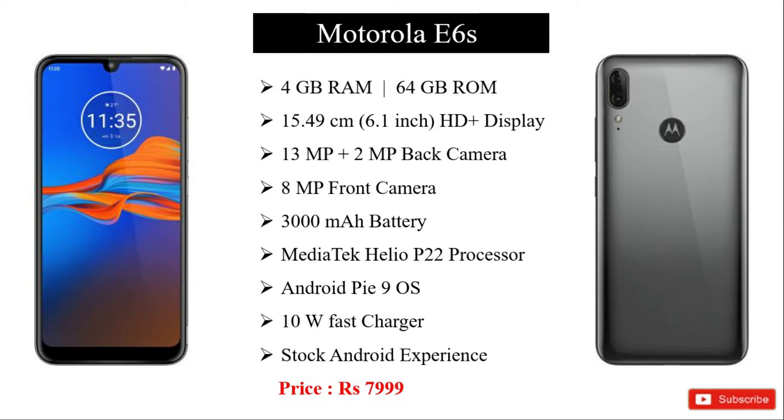This is a pure Android version. The price is 7999. The phone has 4GB RAM and a stock Android experience.